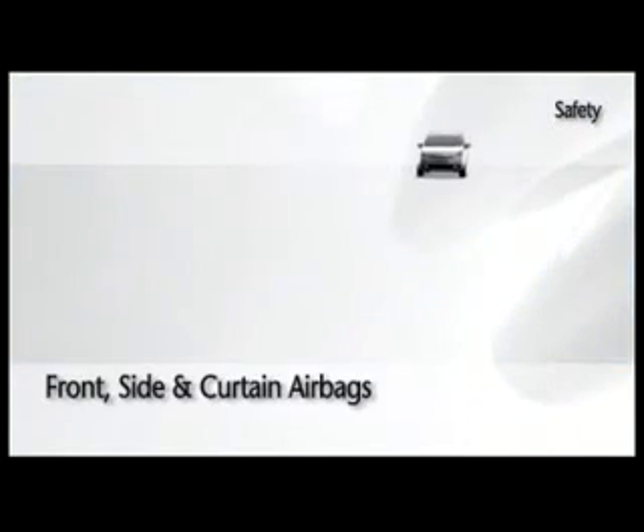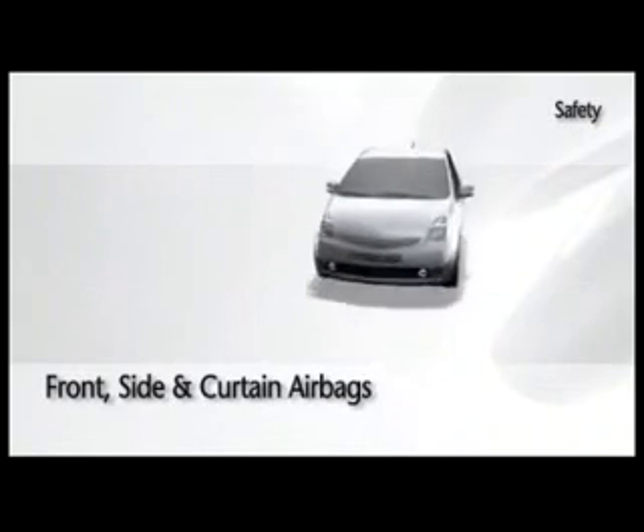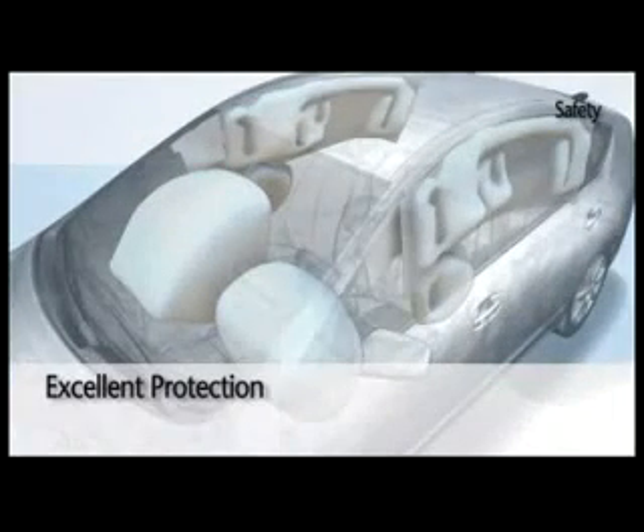Driver and front passenger airbags, side and curtain shield airbags covering both the front and rear seats, offer excellent protection for all passengers.